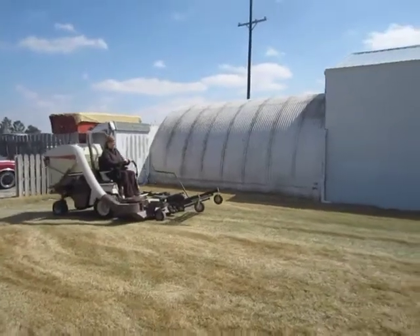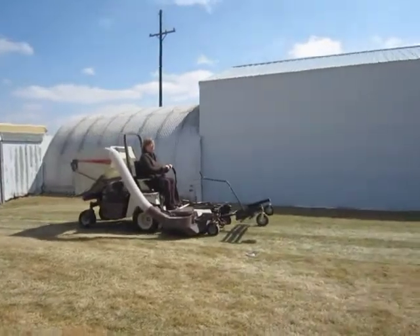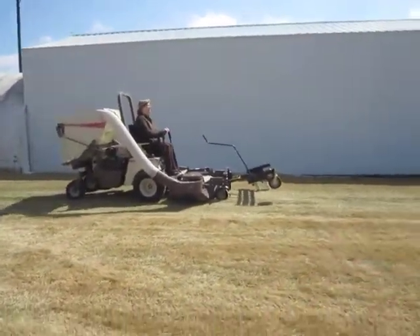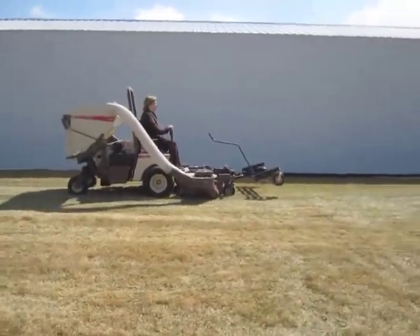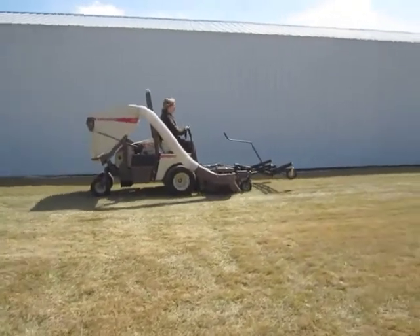It's selling on BigIron.com May 7, 2014. 2012 Grasshopper 729 T6 mower with 616 hours showing, a hydrostat transmission, 3-cylinder liquid-cooled Kubota gas engine, 29 horsepower.